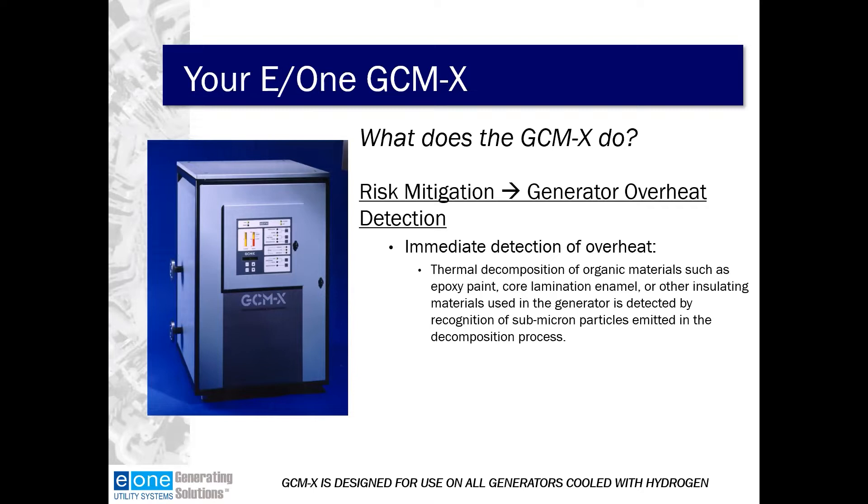The GCMX is used to detect generator overheat or hot spots. Thermal decomposition of organic materials such as epoxy paints, core lamination enamel, or other insulating materials used in the generator is detected by recognizing submicron particles emitted in the decomposition process.